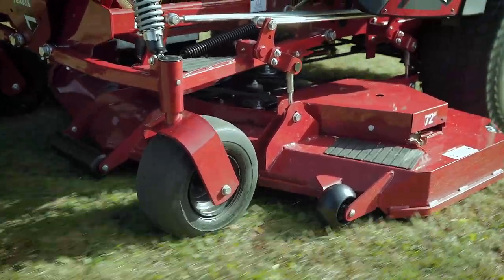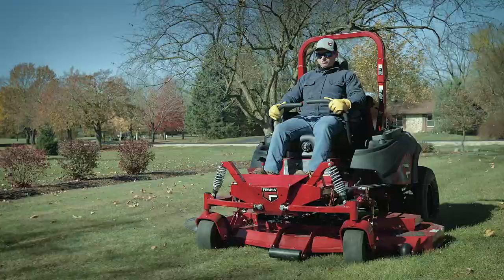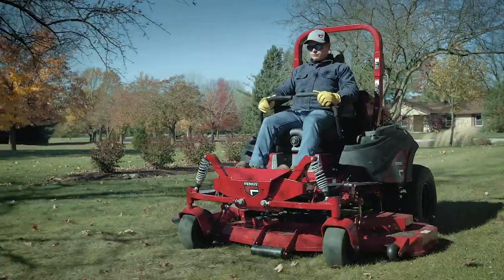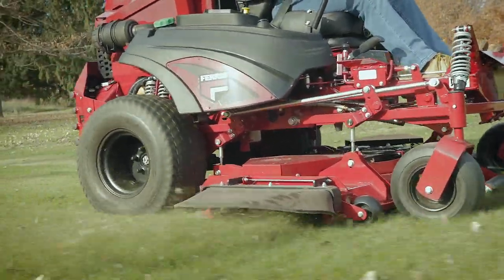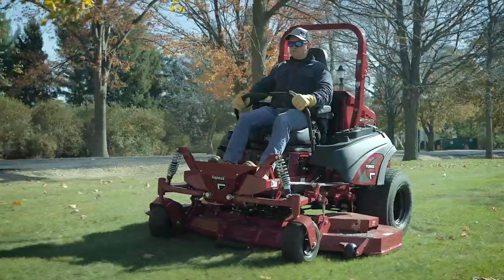When you combine this kind of power with a massive 72-inch ICD two-belt cutting system, feel comfortable mowing premium properties needing a manicured look, to rough tall grass needing to be made short. While mowing up to 12 miles per hour, this will make short work out of your largest properties and municipal jobs.